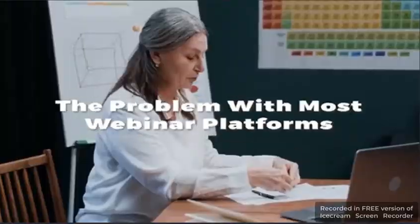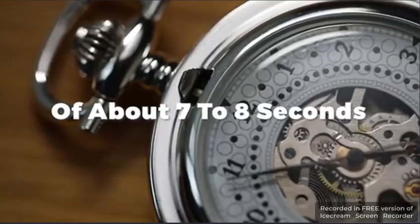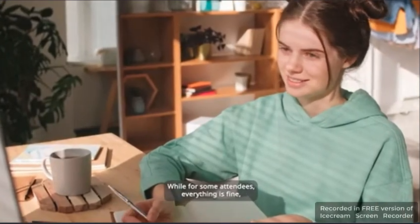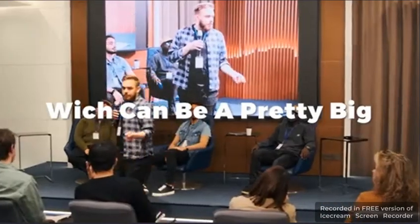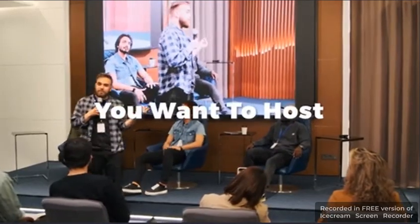The problem with most webinar platforms is that they have an audio or video difference of about 7 to 8 seconds in most parts of the world. While for some attendees everything is fine, most hear what you just heard in the video I showed to you.